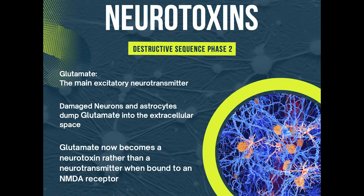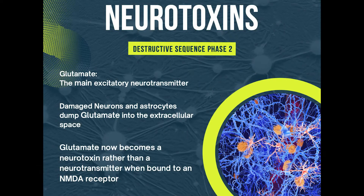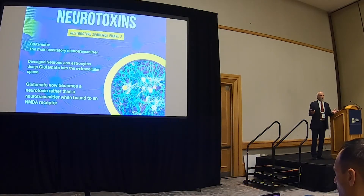At the same time, if you're destroying astrocytes and glia, which are the support system for the neurons, they contain glutamine, which is a neurotoxin if it's in the extracellular space. Glutamine is a great excitatory neurotransmitter — it gets us off our chairs, it gets us moving. But if it's released indiscriminately into the extracellular space, it binds to receptors on the neurons and it kills them.